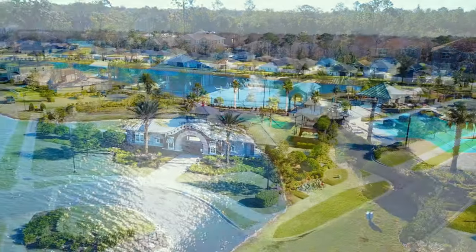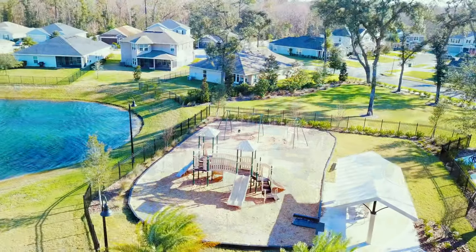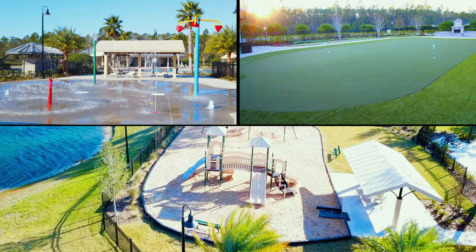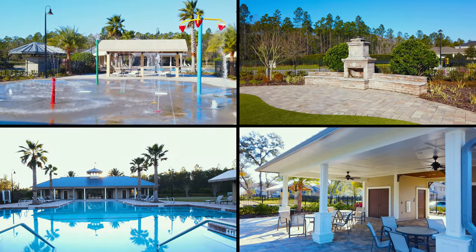Residents of Bartram Creek will enjoy access to a community clubhouse, complete with a large playground, splash park, putting green, and resort-style pool with plenty of open and covered areas for lounging.